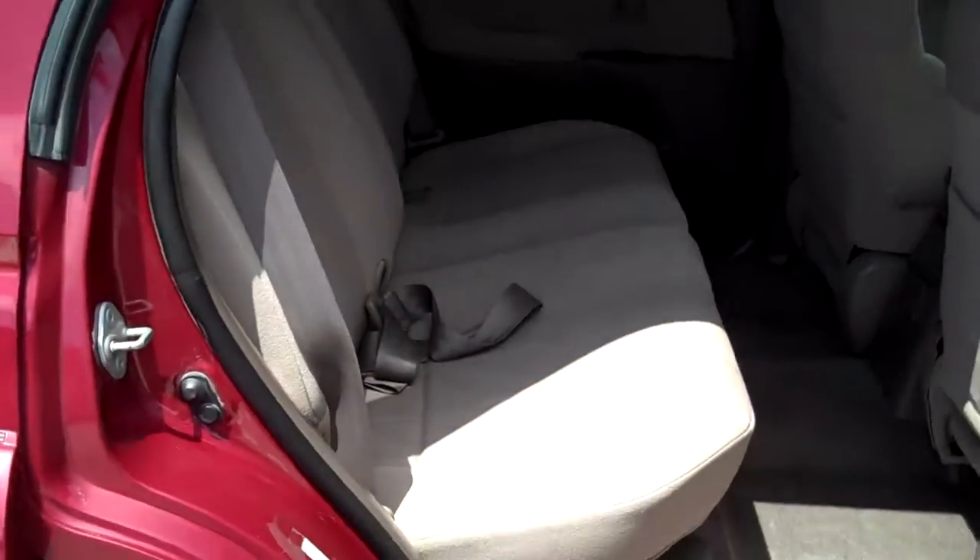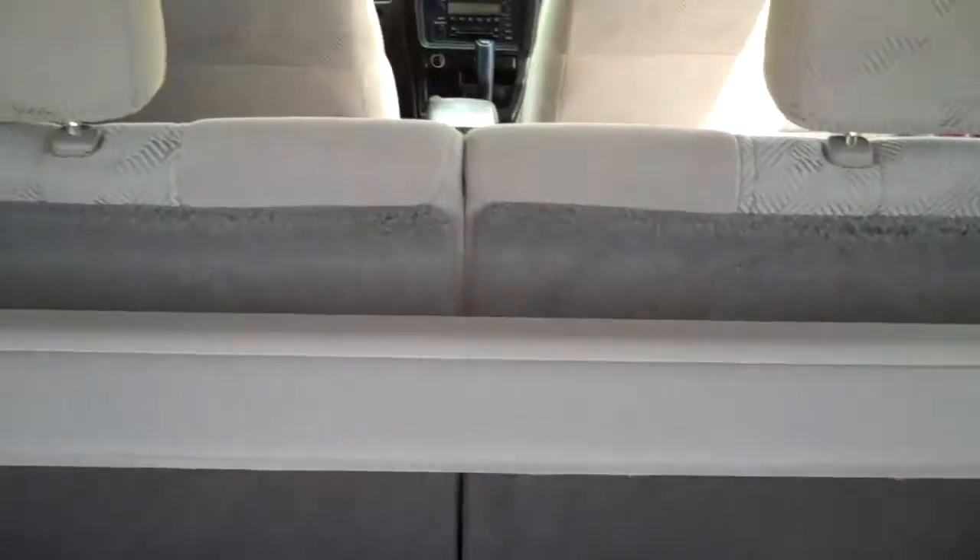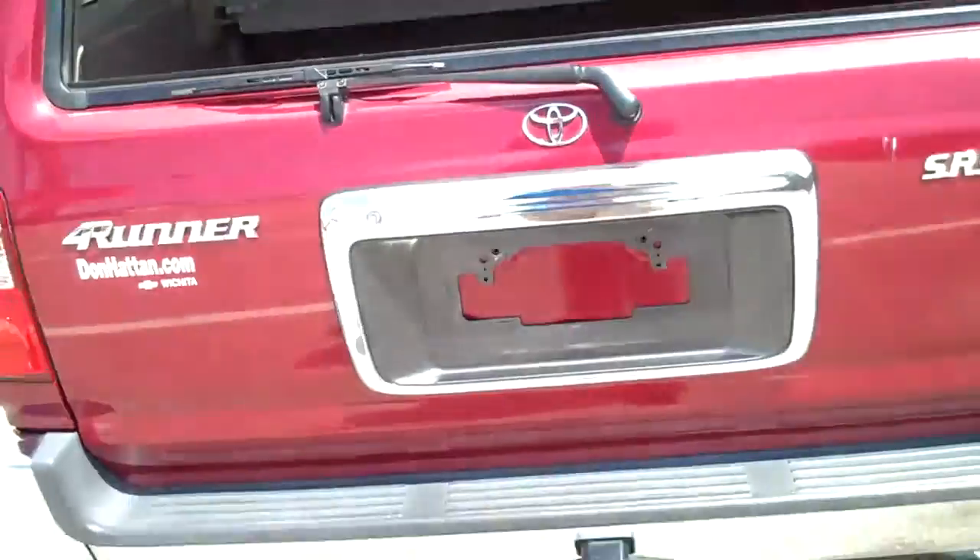The back seats are in phenomenal shape. It doesn't appear to have ever been smoked in — just all in all pretty well kept. Here's a view of the cargo area. The carpets and all that are pretty clean, and it does have the cargo shade there to cover up anything you don't want seen.